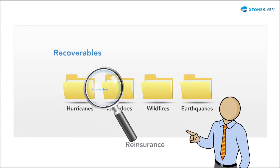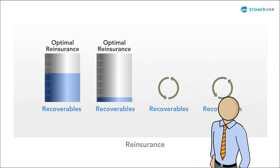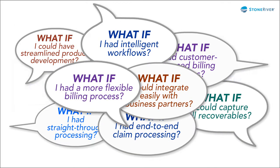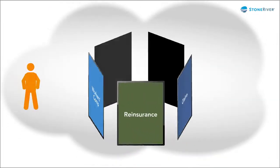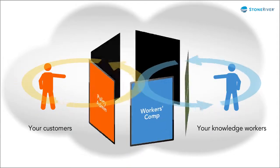What if expertise built into your system automatically identified recoverables and helped you determine optimal reinsurance? For all these what-if questions, there's a Stone River P&C solution. Our systems are used by hundreds of insurance organizations and make it easy for your customers and your knowledge workers to get things done.